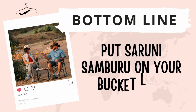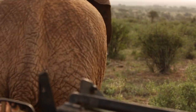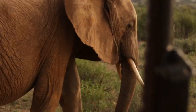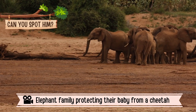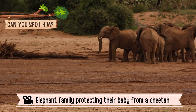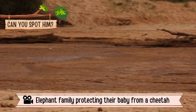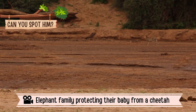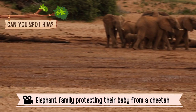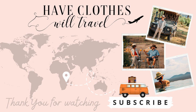Bottom line: Suruni Samburu is an incredible place that deserves to be at the top of your bucket list. It's one of the coolest places I have ever stayed, and I'm comparing it to unique places like Giraffe Manor and the Treehouse Lodge in Peru. I literally have nothing negative to say about Suruni Samburu other than I just wished I had stayed here longer. I don't ever like to go to the same place more than once, but I would make an exception with Suruni Samburu — this is an experience I would gladly repeat. Thank you so much for watching! If you found this video helpful, please give it a like and feel free to subscribe for more updates on my time in Kenya.